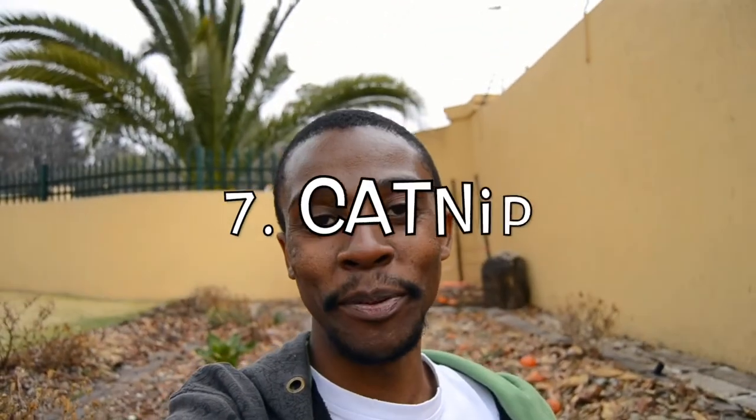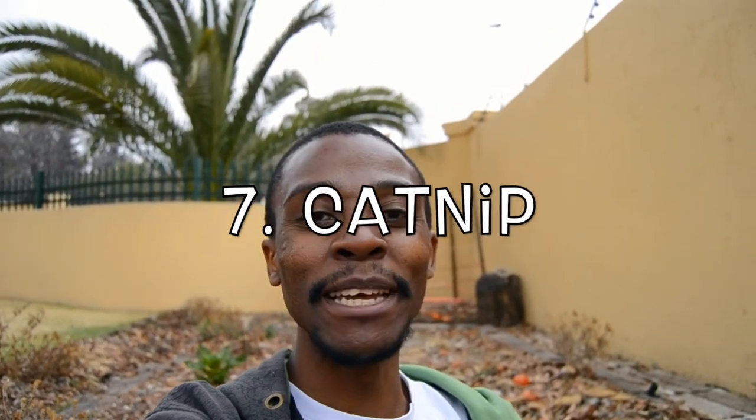Last but not least we have catnip — yes, the thing that makes cats go wild. It's a very good plant to repel flies. It's actually used in cattle feed lots to repel flies, so imagine just putting it in your house — that would be really effective. It's also good at repelling bugs in general. So yeah, catnip is another great one.